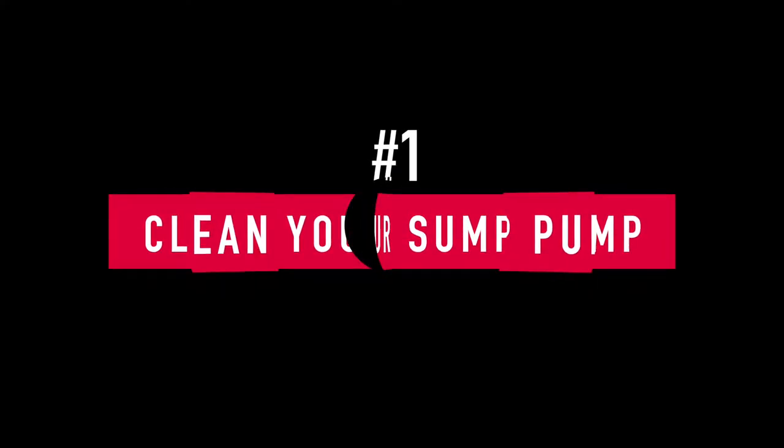Number one: if you have a sump pump, it's a good idea to check it. We've been getting a lot of rain, and with fall that means more rain, more condensation, more snow — sump pumps are working overtime. Clean out your sump pump with a shop vac to remove any sediment, then pour a five-gallon bucket of water into it to make sure it's functioning properly.